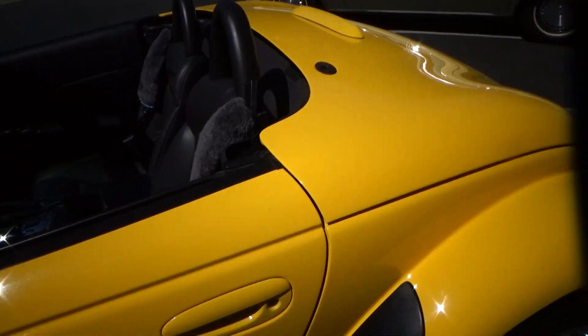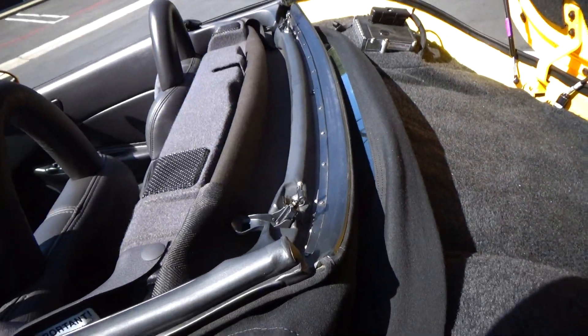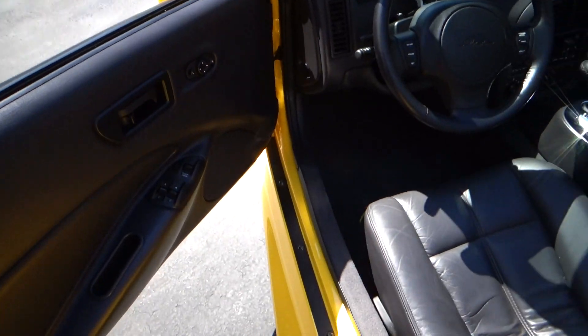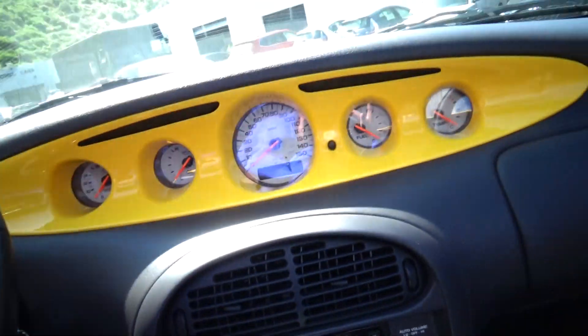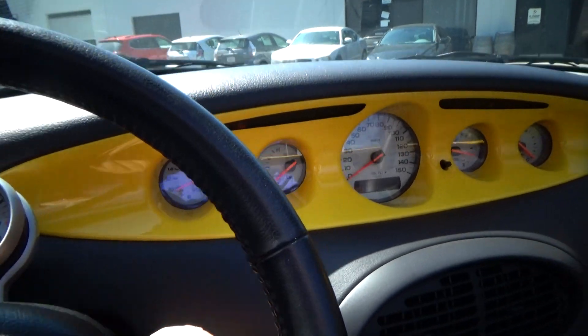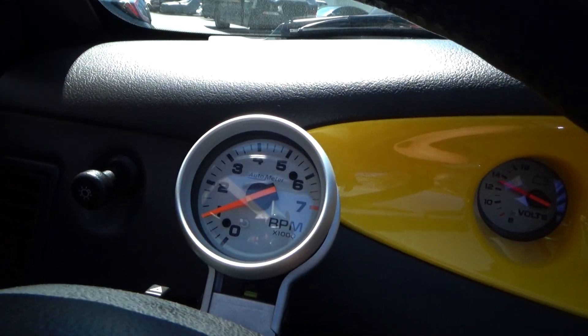I have lots of photos on the listing with the top up and going down. It all works perfectly. You can see it's excellent condition — like new, you might say. So we'll go for a quick test drive. All the gauges work. I have a tachometer here.